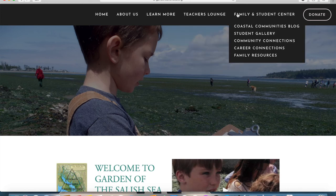You can also take the Salish Sea Challenge, which has ideas for keeping our watershed healthy.